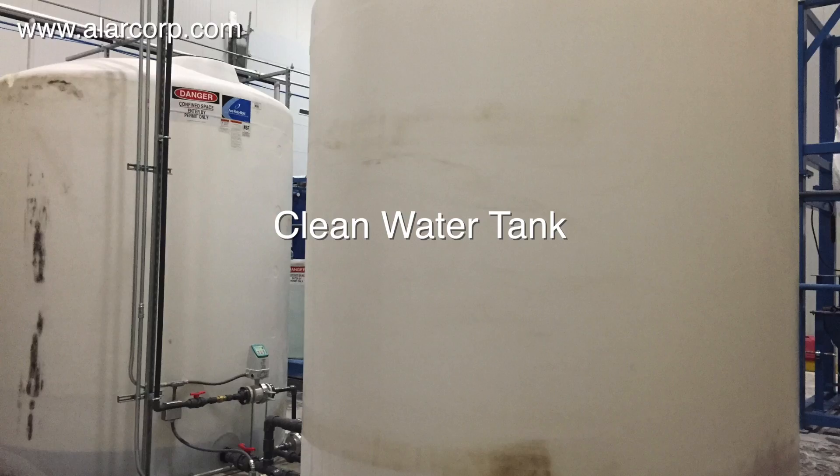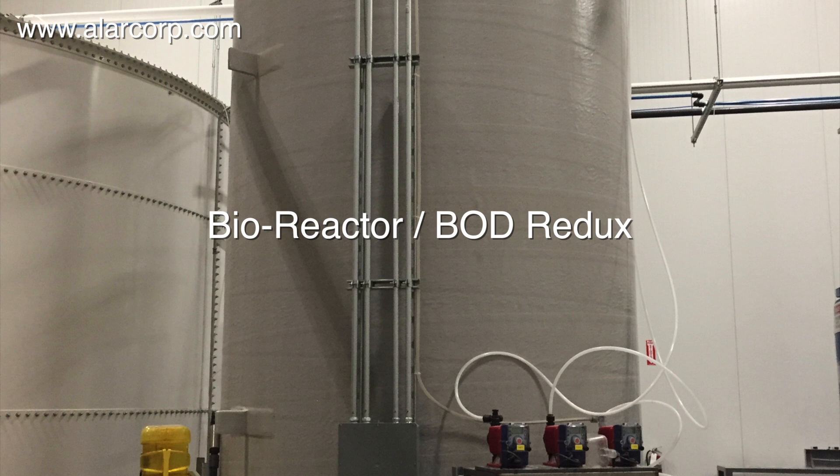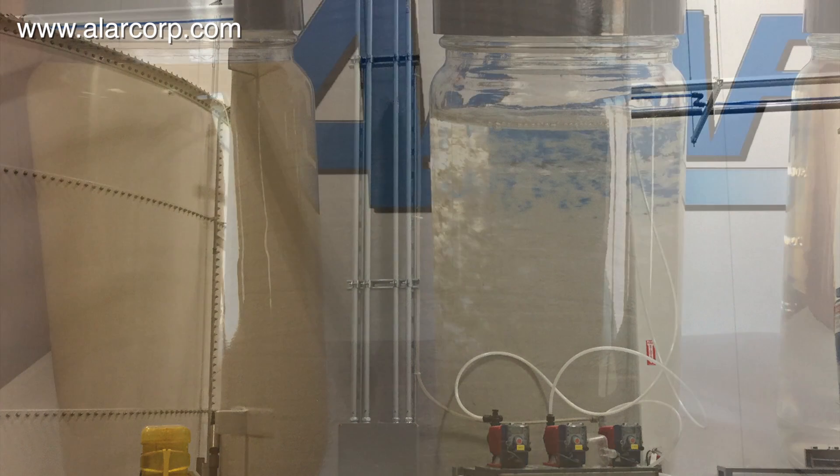The filtered water is discharged into the city sewer or, as shown here, pumped into a secondary holding tank for biological reduction. The biological reactor reduces organic material present in the filtered water. In this case, the reactor is lowering biological oxygen demand, BOD, to levels less than 300 parts per million, meeting city discharge limits.